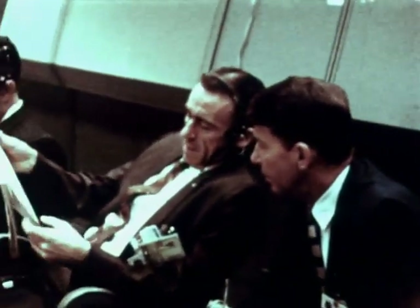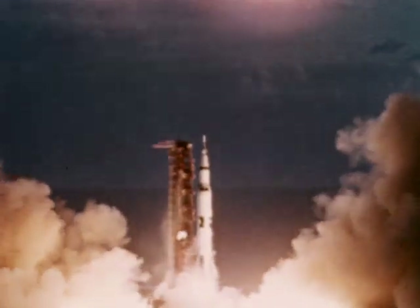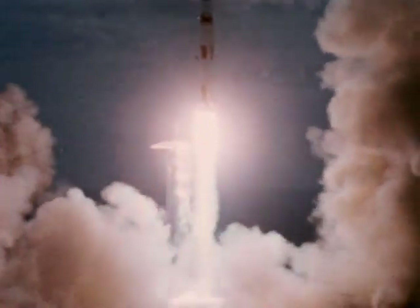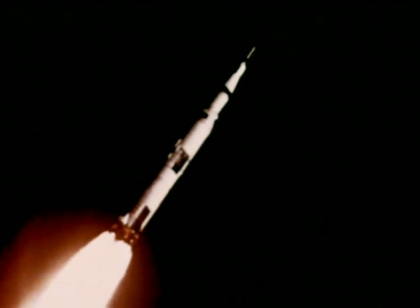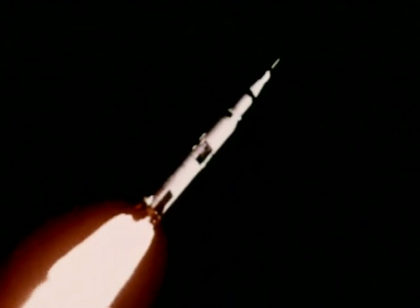The countdown delays, so familiar in the early missions of previous programs, did not occur. Almost exactly as planned, Apollo 4 lifted off at one second after 7 o'clock, November 9th, 1967, with its first stage delivering 7.5 million pounds of thrust.